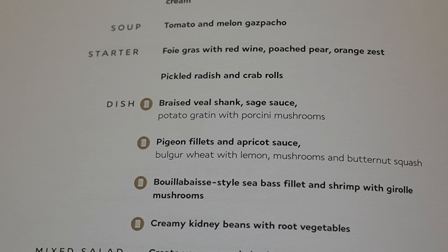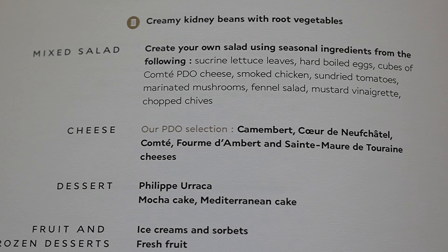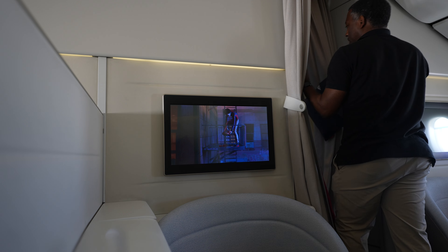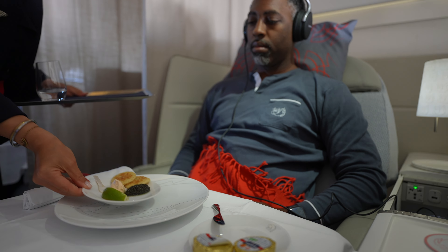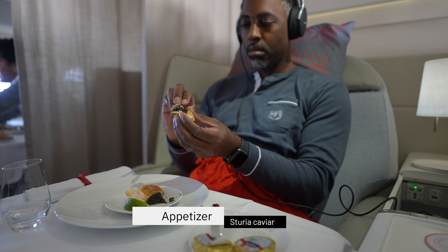Around an hour and a half into the trip, the flight attendant came around to take my lunch order. While my lunch was being prepared, I used that time to step away and change into the provided pajamas. After a few minutes, the FA stopped by to lay out the white linen tablecloth and to guide me through the menu developed by triple Michelin star chef Régis Marcon.